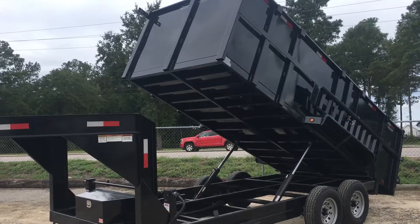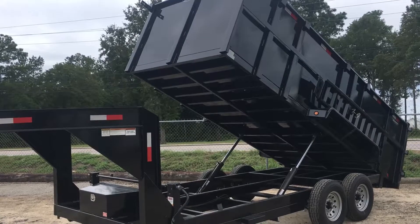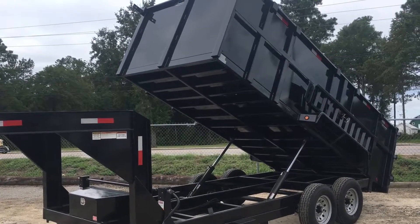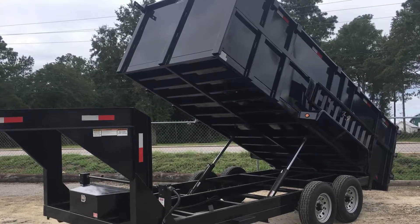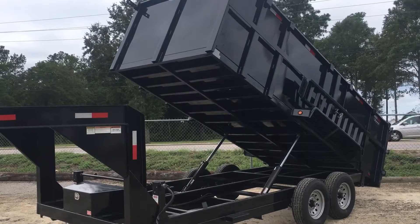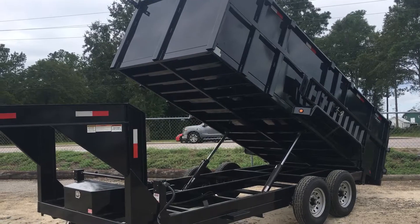Good morning or good afternoon. This is Leonard's in Somerville. One of our latest features is a massive gooseneck dump trailer. This puppy can hold at least 10,000 pound payload.